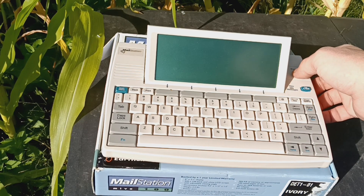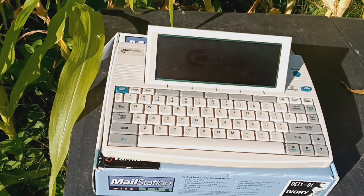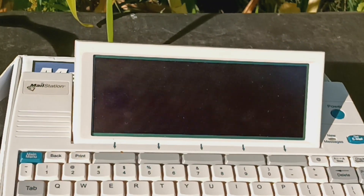One reason I'm out in the sun is because this LCD is not terribly easy to see. Let's see if I can get in here and get a good look at it.